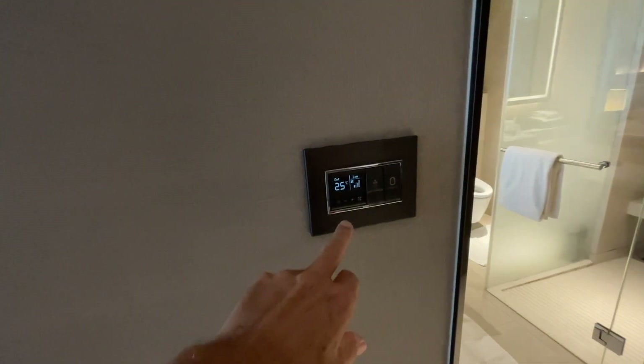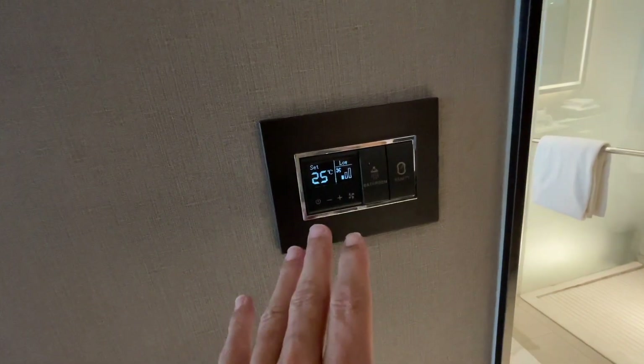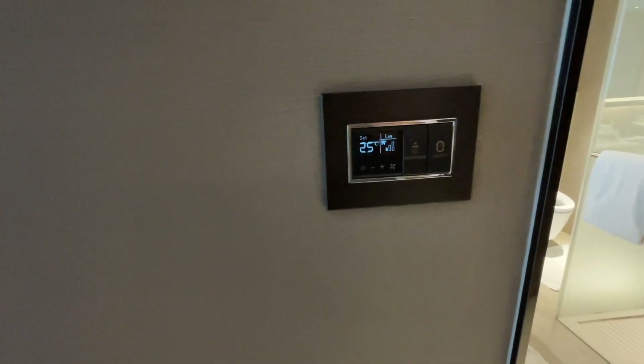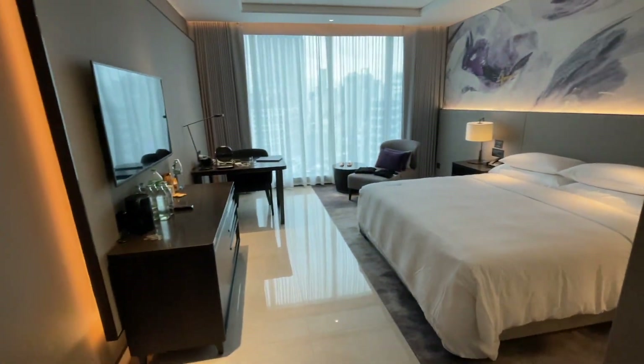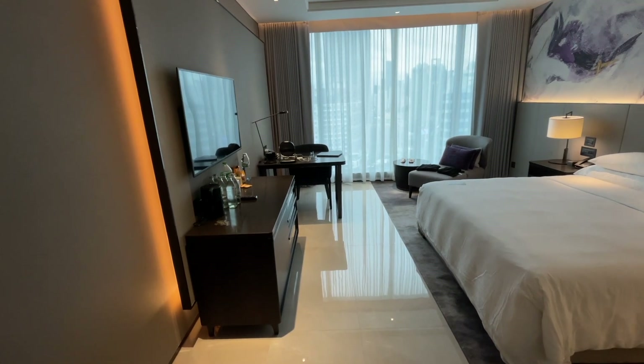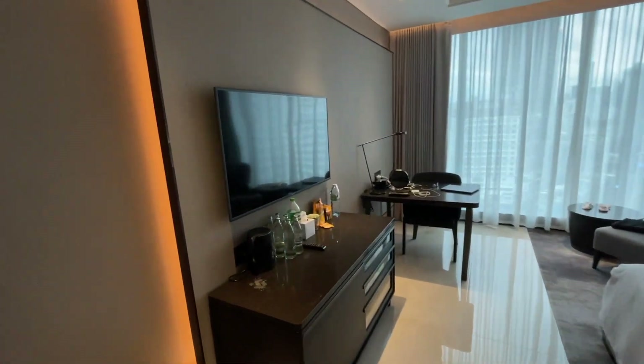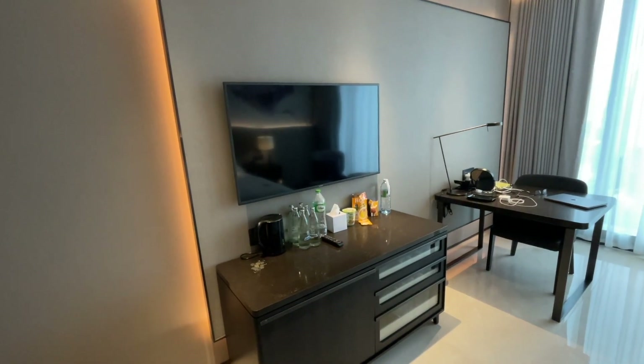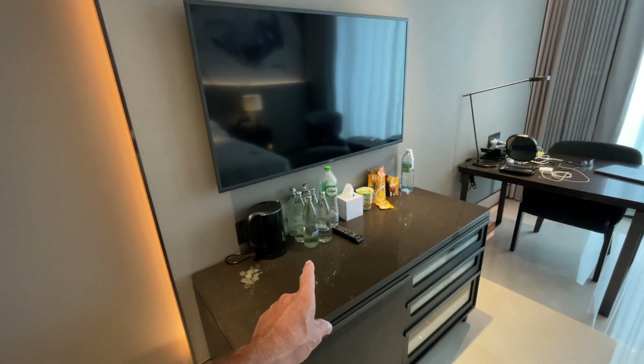The air con is fabulous here. This is the air con unit and it's just so easy to adjust — you don't need to be a brain surgeon, unlike some places. As for the TV, I normally never turn it on but I have this time because of the Olympics.